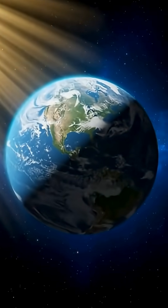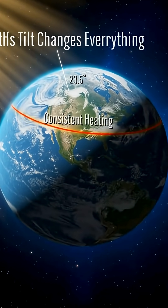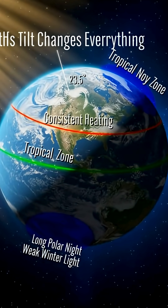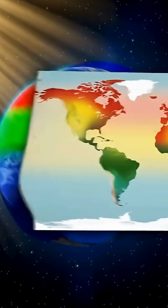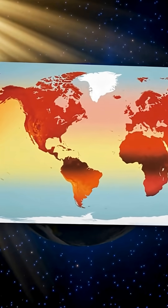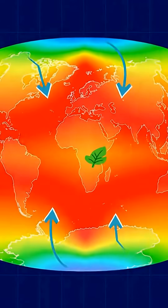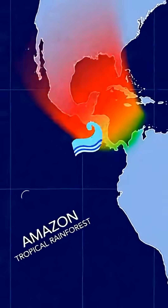But as you move closer to the poles, everything changes. Sunlight arrives at a slanted angle, spreading its energy over a wider surface and passing through more layers of the atmosphere and clouds, which weakens its intensity. That's why polar regions receive far less heat.